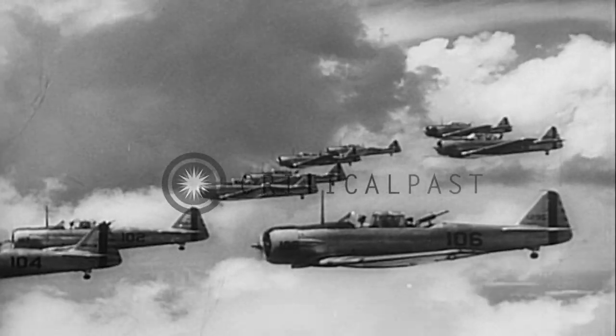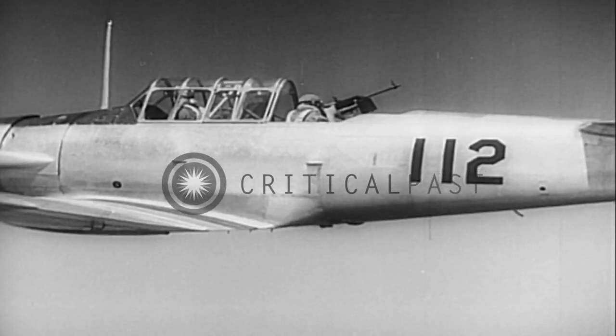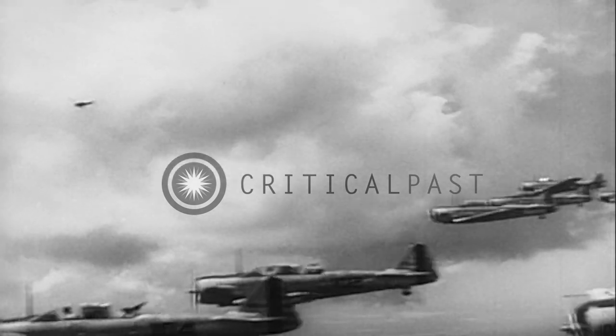Flying in formation, the gunners see the enemy exactly as they would from the tail of a bomber. Their job is to protect their ship from assault by diving fighters like this.